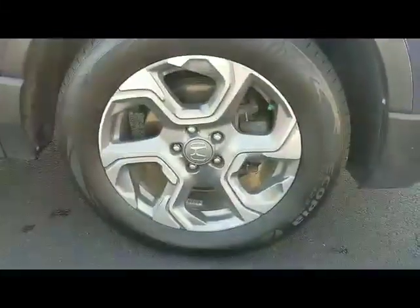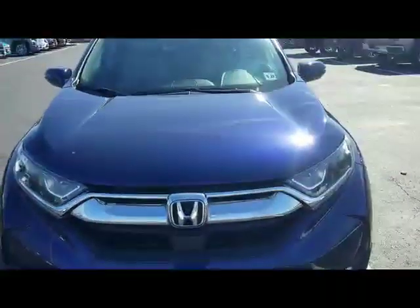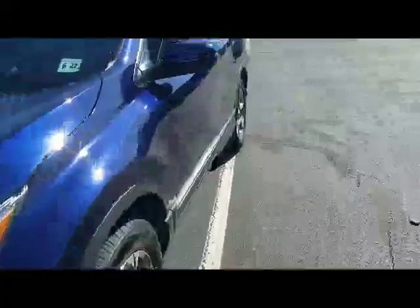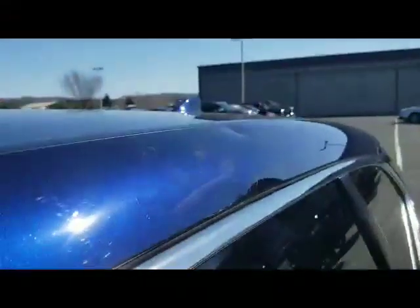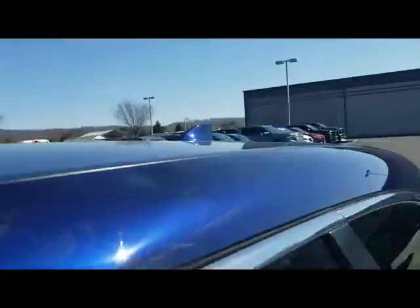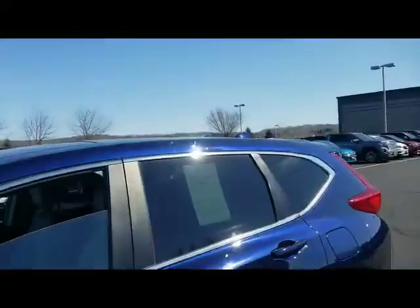The passenger side fender is in great shape — again, no dents, dings, or scratches, and the alloy is in great shape as well. Looking up top again, right along the roof rail, it must have had something tied down here a little too tight. You can see that right there. Stepping back, you barely notice it — just trying to point out everything.